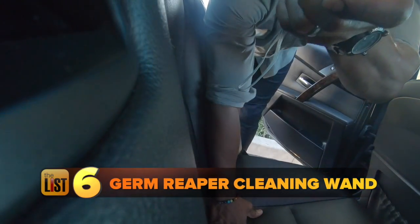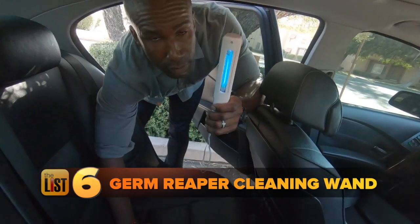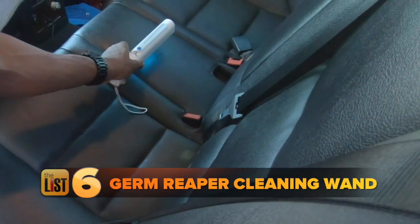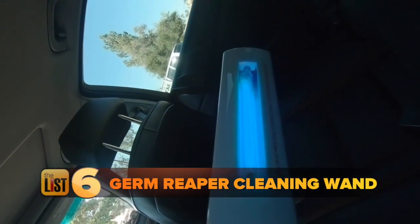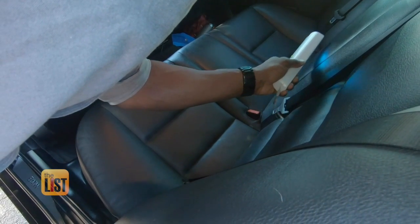We'll wrap up our list of light cleaning gadgets with the Germ Reaper Personal Cleaning Wand. The company claims that you can sterilize any surface area, including tough-to-reach spots, which can be a pain with traditional cleaning products. Really the advantage of UV light compared to normal cleaning is that it's hard to get in all those nooks and crannies. It's available online for about $40.